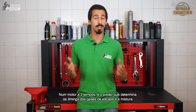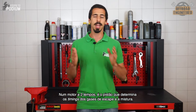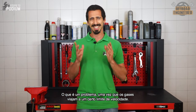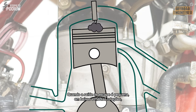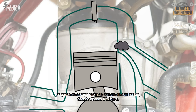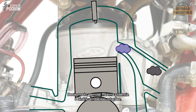In a two-stroke engine, it is the piston that determines the timings for both the exhaust gases and the fresh charge, and since gases have a travel speed limit, this creates a problem. When the exhaust port is small, at low to mid-range RPMs the exhaust gases exit the combustion chamber, leaving it clear for the fresh charge, which provides the most amount of low-end power and torque.